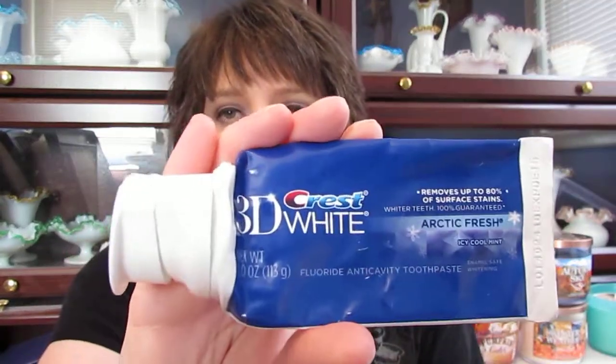The first one I have is a Scope. I use one of these about once a month — it's my favorite, so I go through it once a month, no big deal. Another thing I go through about once a month is the Crest 3D White in Arctic Fresh Icy Cool Mint. It's a whitening toothpaste and I love these.